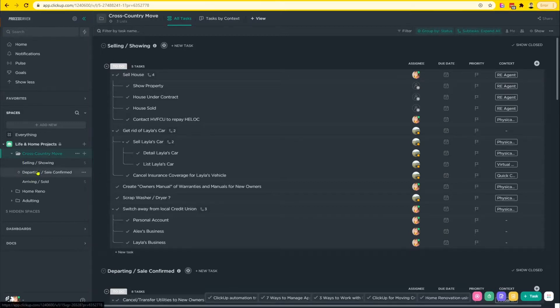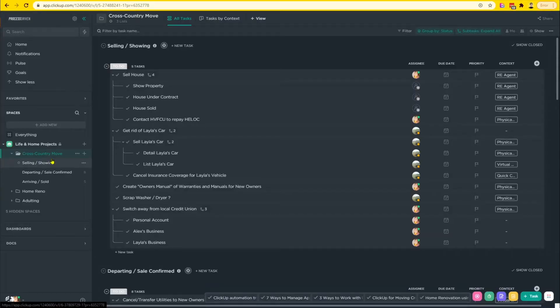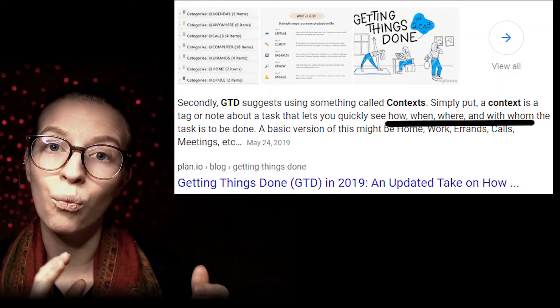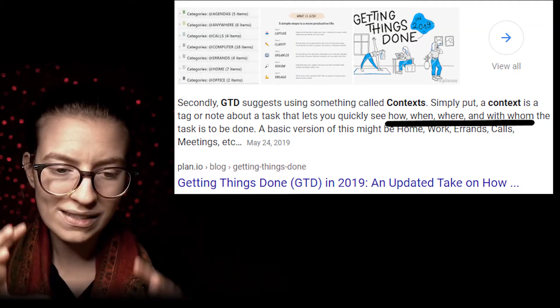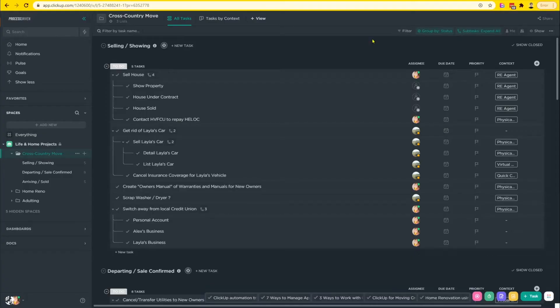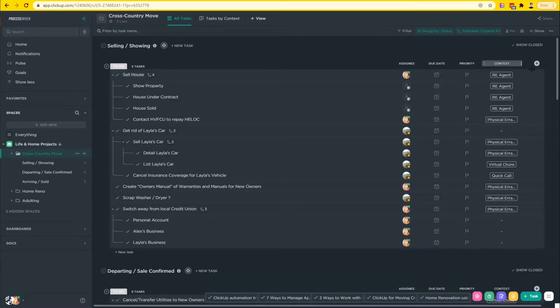In the arriving phase, we need to figure out certain things, especially for the businesses, to make sure there is no lapse in anything important, such as internet access, which I need to do these kinds of videos. There is one custom field being used throughout this entire area, and that is called 'context.' This is copying from the GTD context concept, where context helps you keep track of where you should be doing a thing and what setting puts you in the right mindset to perform that task.